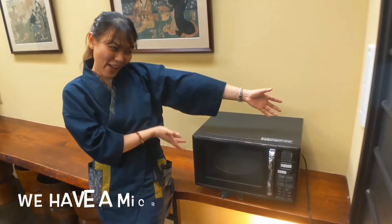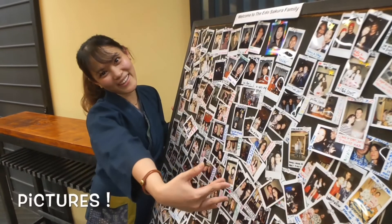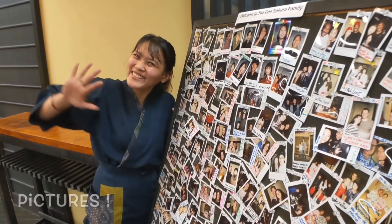We have also a microwave! You are already here!